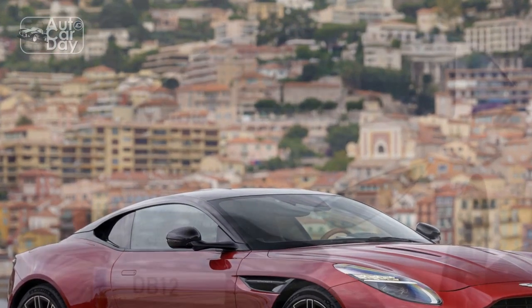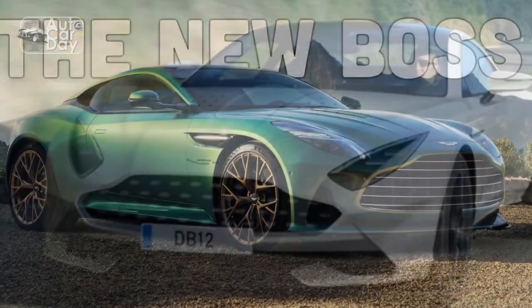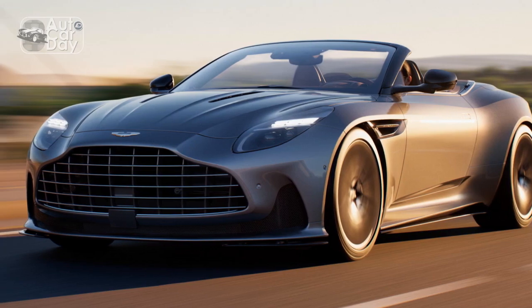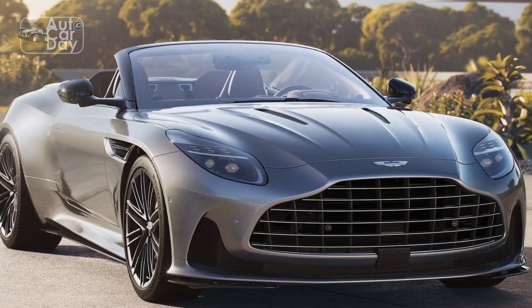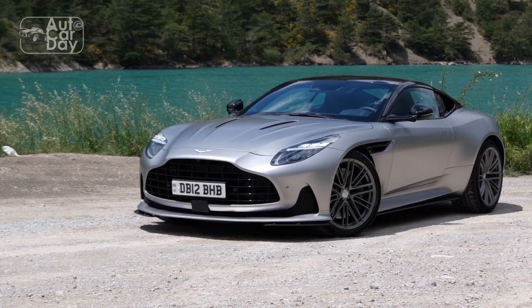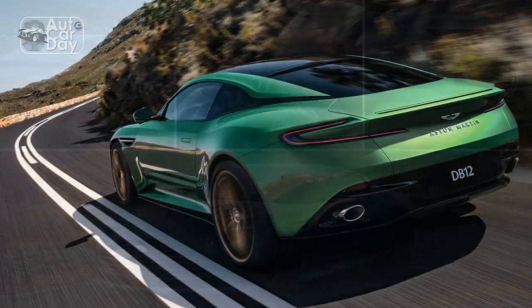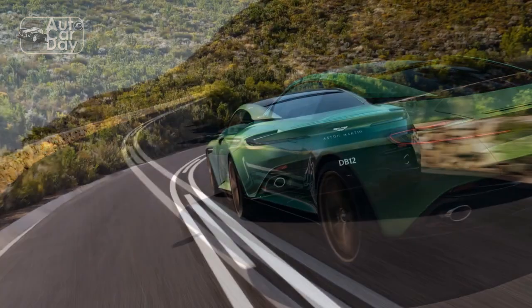Technology. The 2024 DB12 is not just about raw power and exquisite design — it also incorporates cutting-edge technology to enhance the driving experience. The cockpit is adorned with premium materials including leather and carbon fiber, and features a user-friendly infotainment system with a large touchscreen display. Advanced driver assistance systems, such as adaptive cruise control and lane-keeping assist, ensure safety and ease of use during long journeys. A standout feature is the virtual cockpit, offering customizable digital displays with performance metrics and navigation instructions. Connectivity options include smartphone integration with the car's infotainment system.